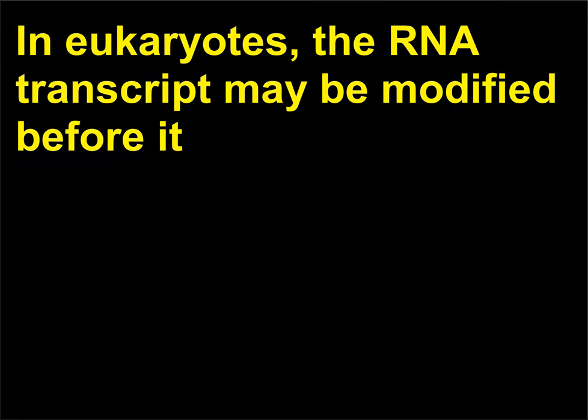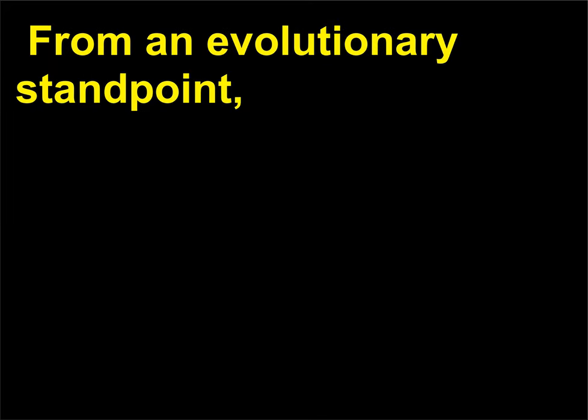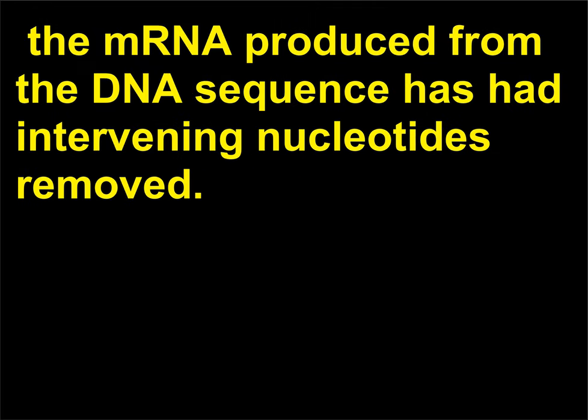What is RNA splicing? In eukaryotes, the RNA transcript may be modified before it is sent to the cytoplasm to be translated into a protein. This process is known as RNA splicing or post-transcriptional processing. From an evolutionary standpoint, this ability to edit the message allows greater variety of expression from a finite set of genes. Current research indicates that most eukaryotic genes are interrupted or discontinuous — that is, the mRNA produced from the DNA sequence has had intervening nucleotides removed.